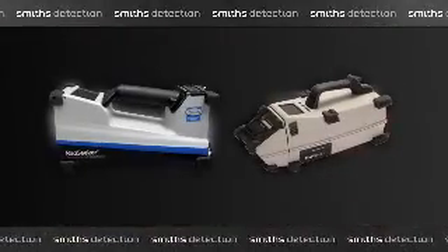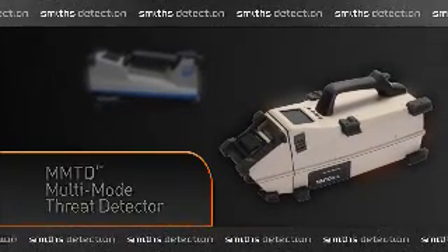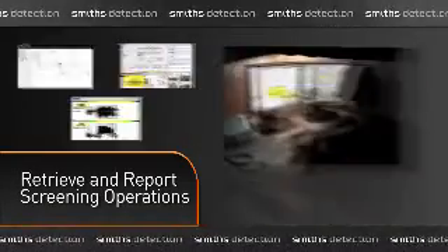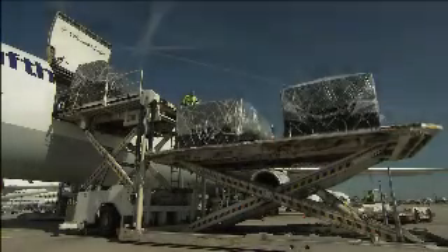Portable, handheld and ruggedized solutions are specifically designed for top performance in tough cargo environments. Integrated system solutions simplify cargo screening reporting, providing customers with track and retrievability of screening results and real-time remote monitoring. At Lufthansa, the process never ends. From early morning check-in to last flights out, the reliability of the equipment is vital to day-to-day operations.